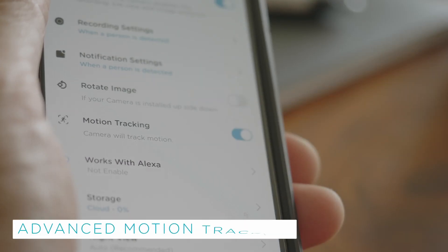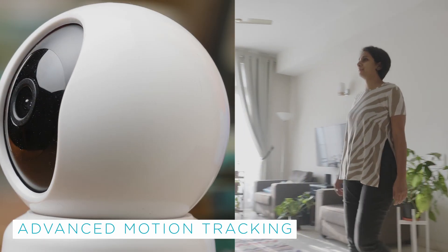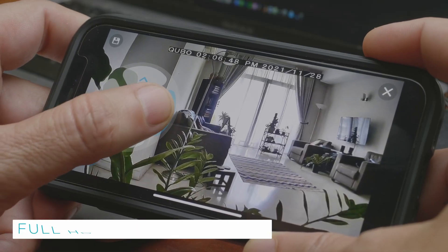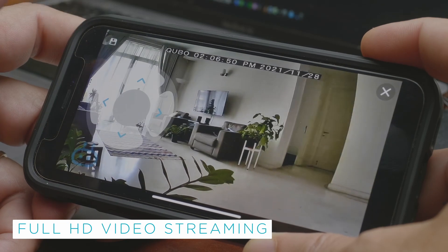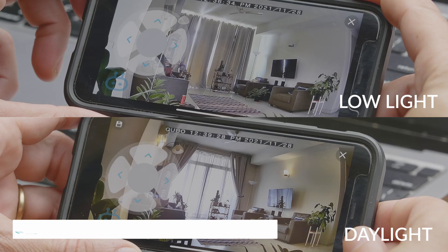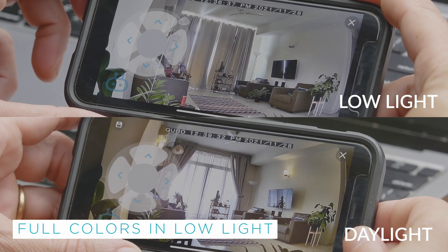Qubos Smartcam 360 comes with motion tracking. It automatically tracks and records activity when triggered by motion. Watch full HD live footage on your phone from anywhere, and you can now view full colors in low light.